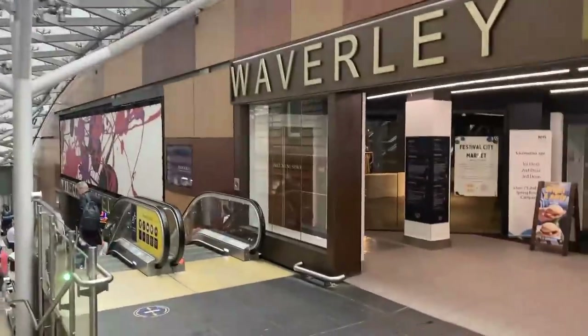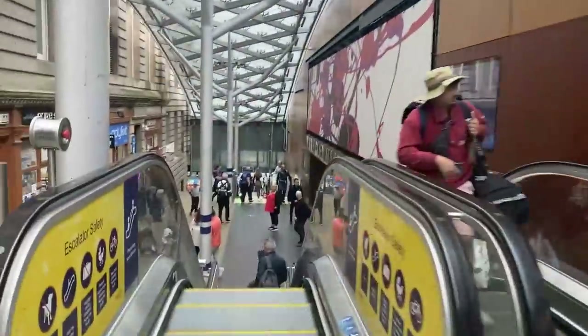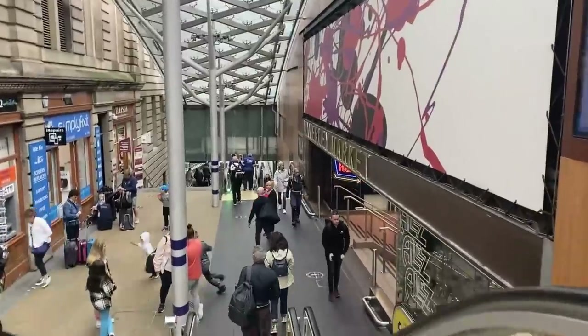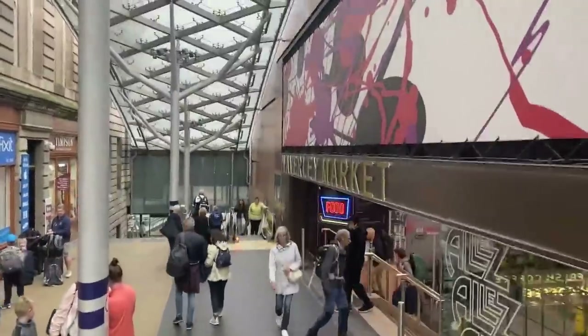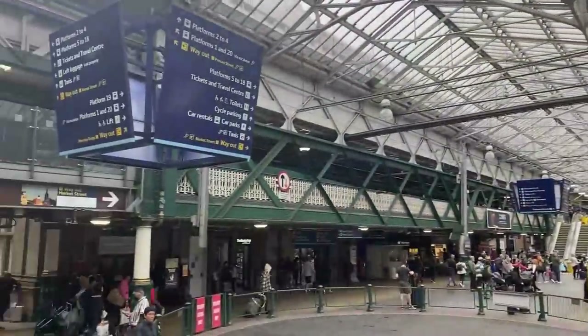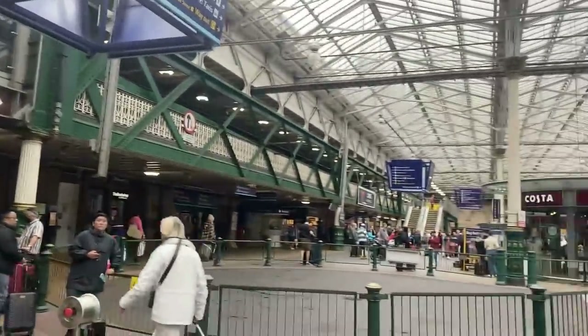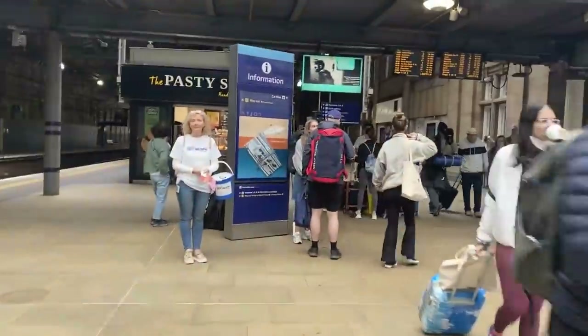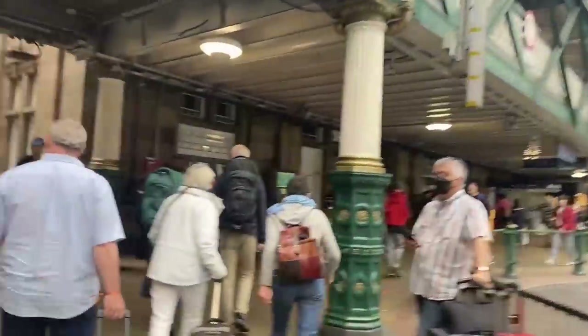Waverley Mall can be found at the bottom of the first escalator as you enter the station. Not only are there plenty of eateries and cafes here, there are also plenty of essential and non-essential shops, both of which can prepare you for your journey. As well as Waverley Mall, there are also plenty of shops just opposite it to the left, although these are principally souvenir shops designed for tourists. The station itself dates back to the 1860s, and much of this history is still present within the station's design, notably with the pillars and the roof. The station has 20 platforms, although I do find it easier to navigate compared to some other stations.